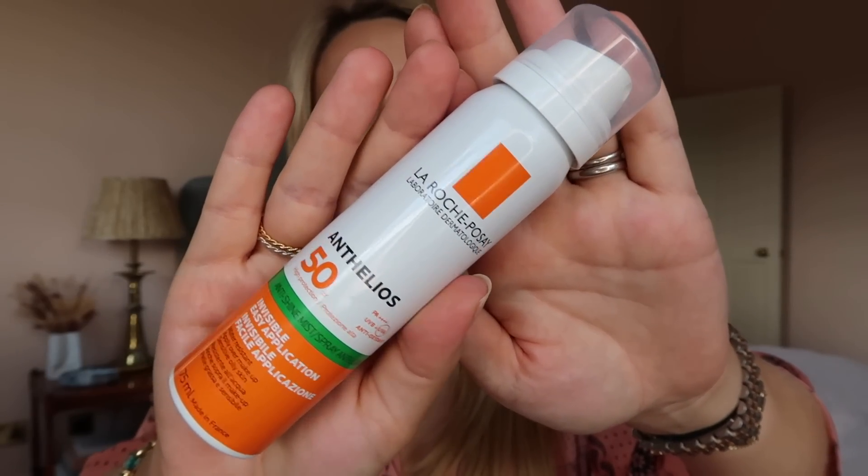Talking of SPF, another thing I've repurchased many many times is the La Roche Posay Anthelios SPF 50 invisible easy application mist — the anti-shine mist. It's not the most anti-shine thing ever, but among facial over-makeup sprays, I think this one is the best. It's slightly more expensive than the Garnier alternative, which is very good, but this one is better for sitting on top of makeup. It's such a good thing to have in your handbag, especially at an outdoor event where you want to keep topping up your SPF throughout the day without rubbing anything in.